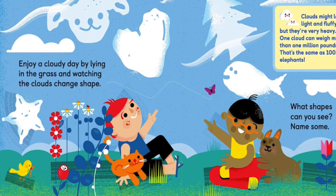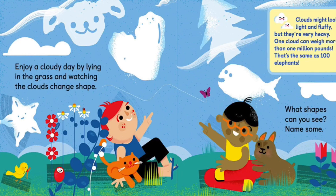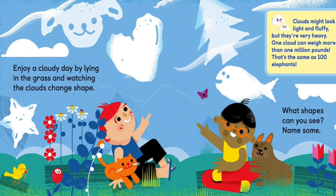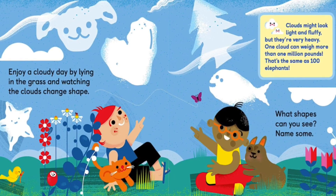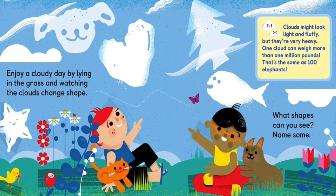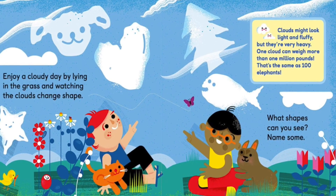Enjoy a cloudy day by laying in the grass and watching the clouds change shape. What shapes can you see? Name some. Clouds might look light and fluffy, but they are very heavy. One cloud can weigh more than 1 million pounds — that's the same as 100 elephants.